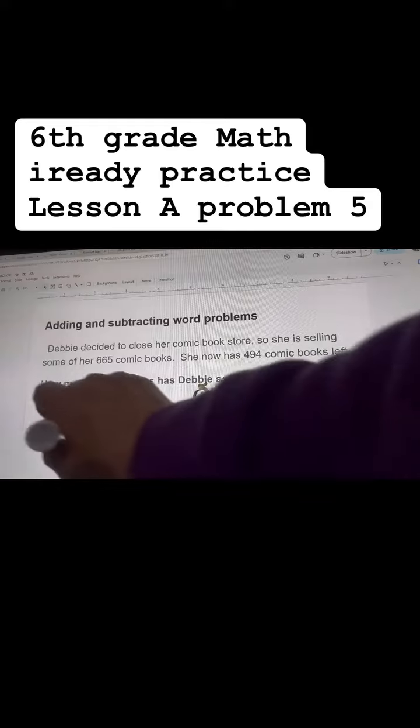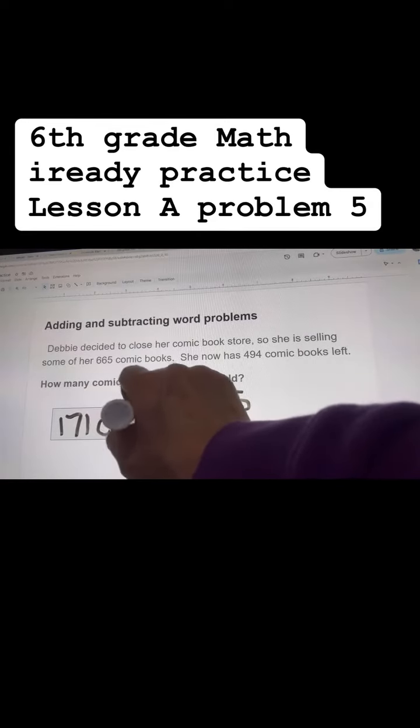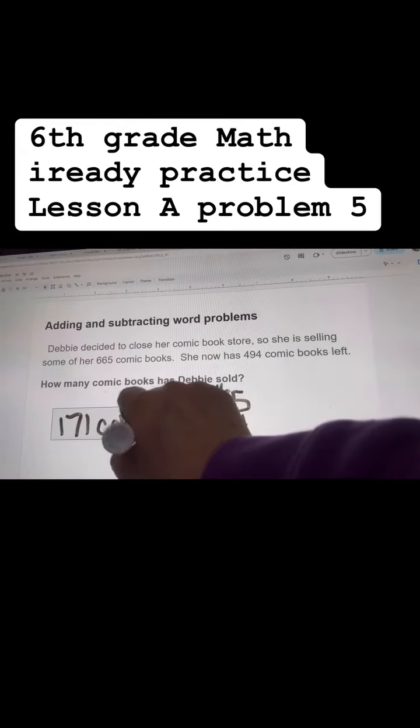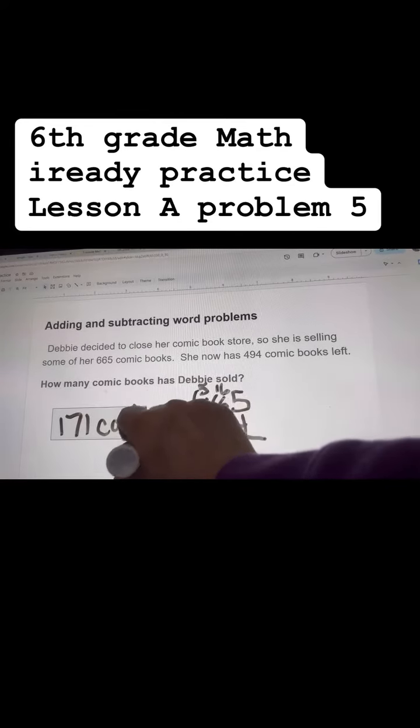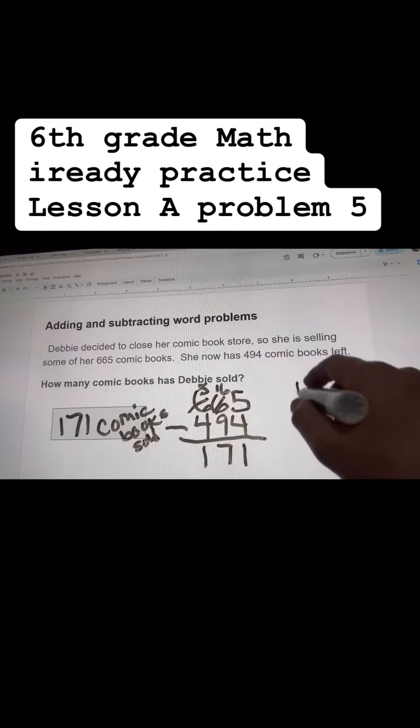Make that a 7. Make this a 5. 4 from 5 is 1. And your answer should be 171 comic books. Always put whatever the unit is or whatever they're talking about — comic books sold.